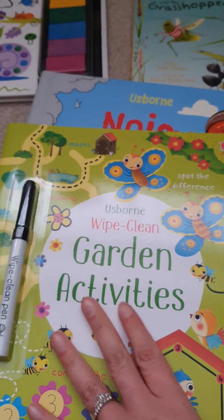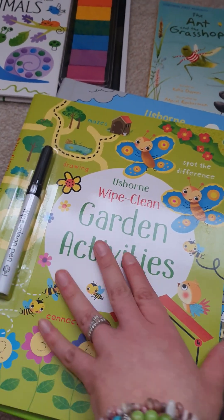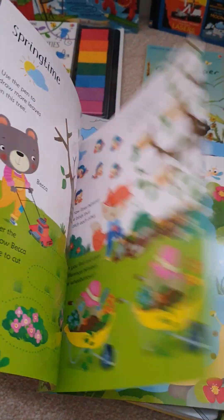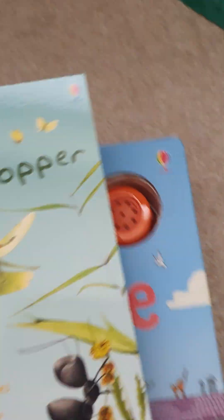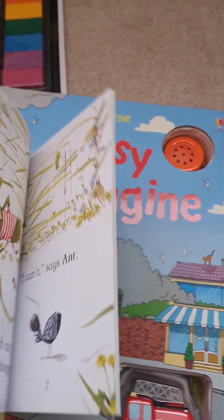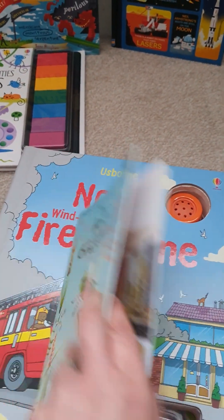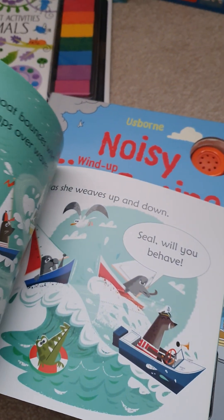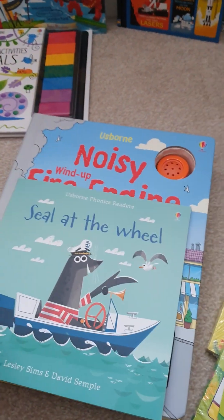You tend to get a Wipe Clean book. For this one we've got the Garden Activity books — they all come with a Wipe Clean pen, with lovely glossy pages and activities to do within those. You then get first reading books for the younger children who are reading, and a phonics reading book for those children who are just starting to read and using phonics at school.